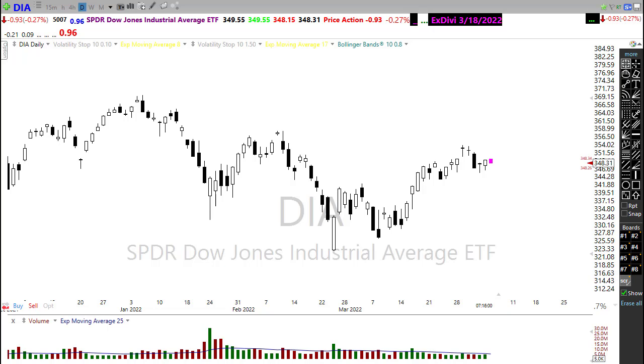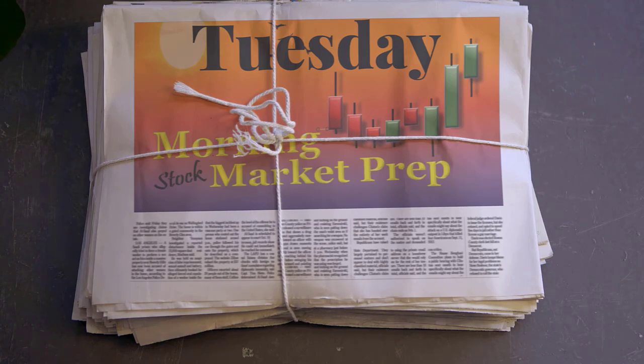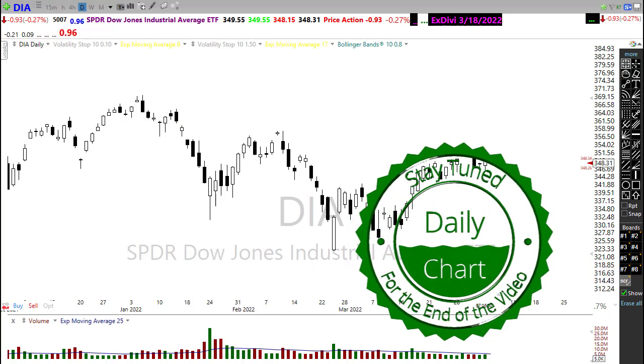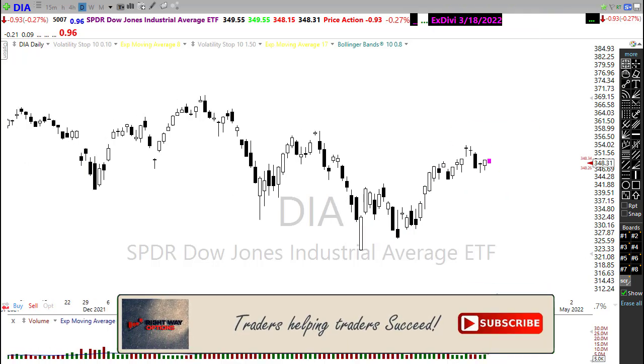What does that mean for today? Let's settle in and get ready for the Tuesday edition of the Morning Market Prep video. Let's take a look at these charts and see if we can gain some information about how we may want to approach the market for today.